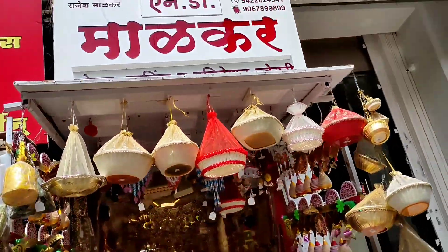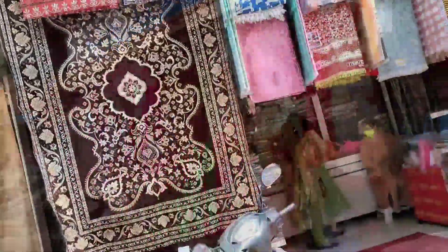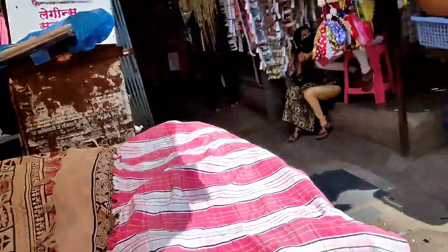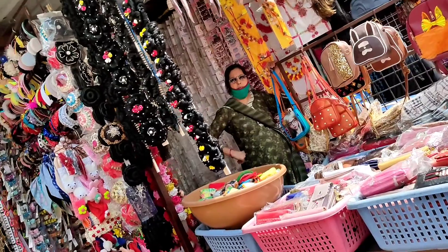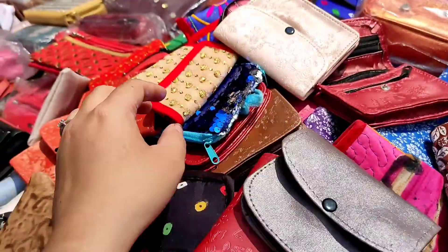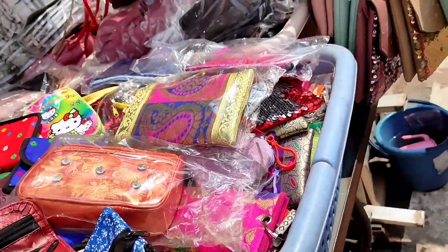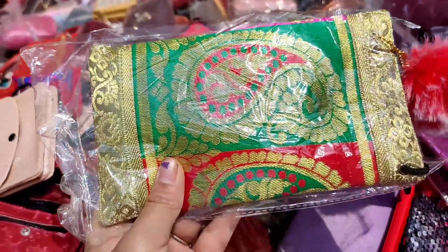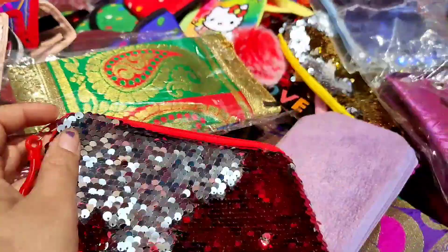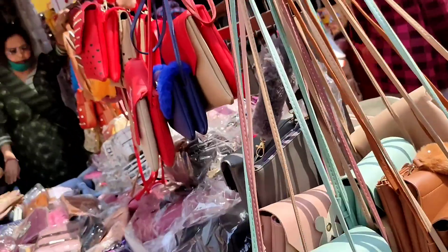Clothings, earrings, homemade baskets. This is a clothing. Here, there are boxes for keeping jewelry. These are small purses — 20 rupees each. This is fancy stuff. You can check this out. There are different types of handbags here.